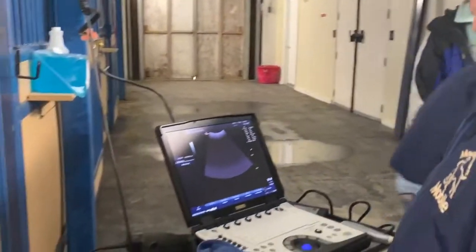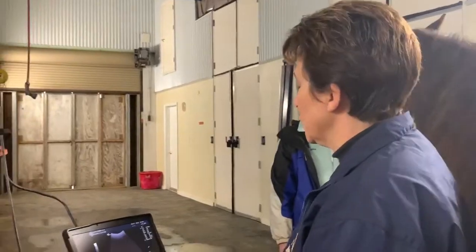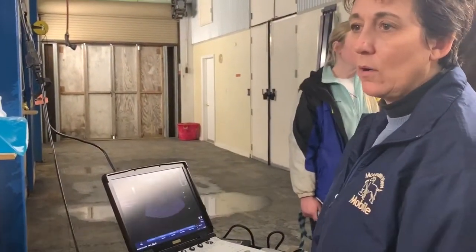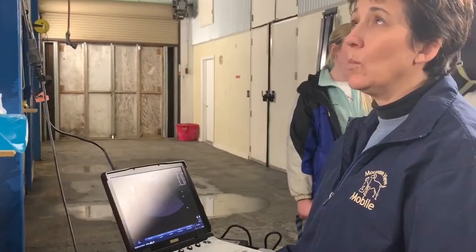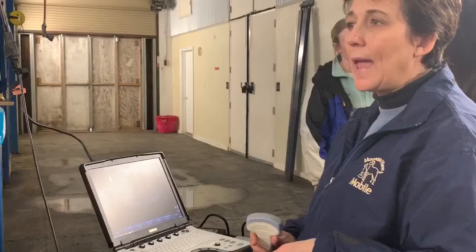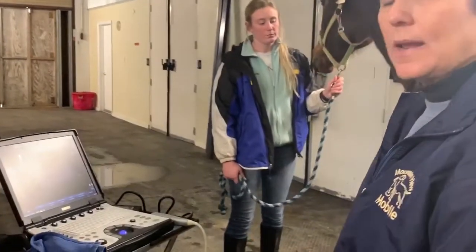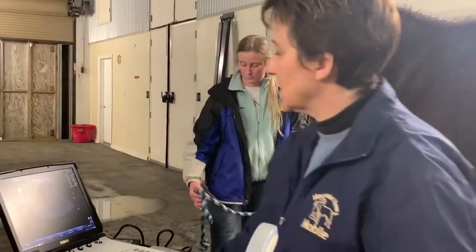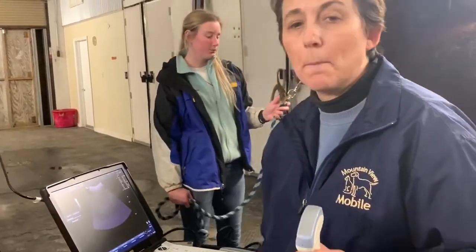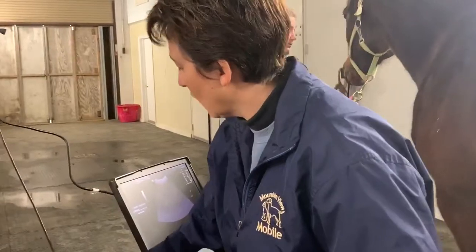Hey, this is Dr. Degrassi, and I'm just getting ready to do a transabdominal uterine ultrasound on the mare to see what her baby looks like, because she's a late gestational mare that is due between — we have kind of sketchy dates — but we're thinking she's due between the 28th of this month and the beginning of March sometime. I'm just going to do an assessment really quick of the fetus to make sure it's still doing okay, because the mare's not bagging up as much as we'd like to see her right now.